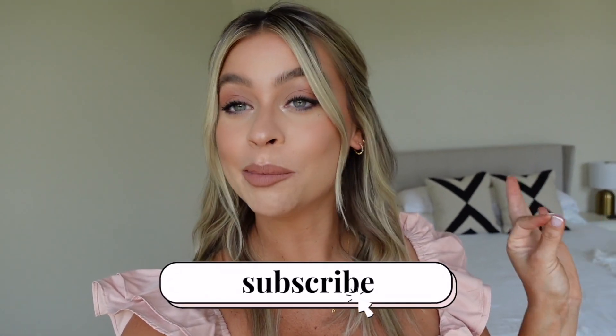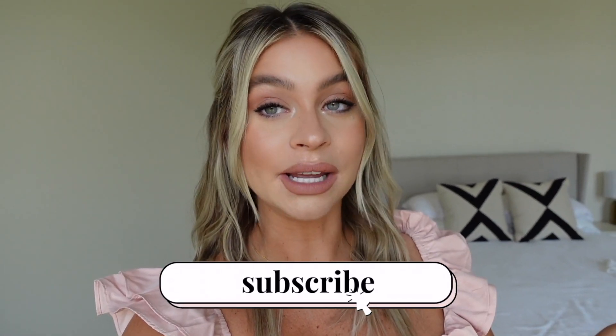Welcome back to my channel. Today is a little get ready with me for my baby shower. I'm actually headed out the door right now, but I did this makeup look that I feel really good about. I used some new products, which was a little risky, but I think it ended up paying off. I think you guys will like this one and this makeup look should last you all day.